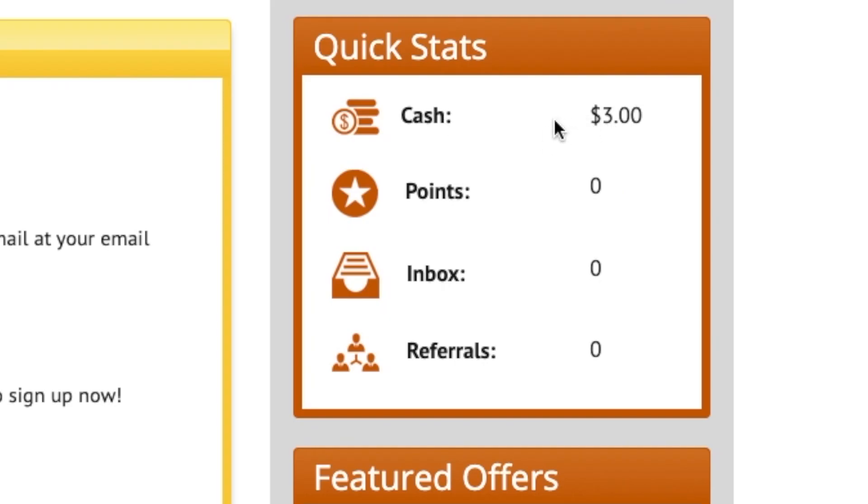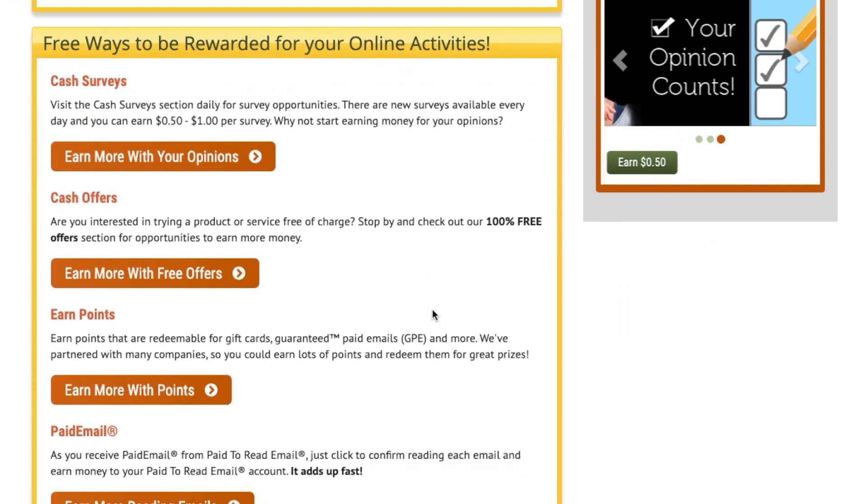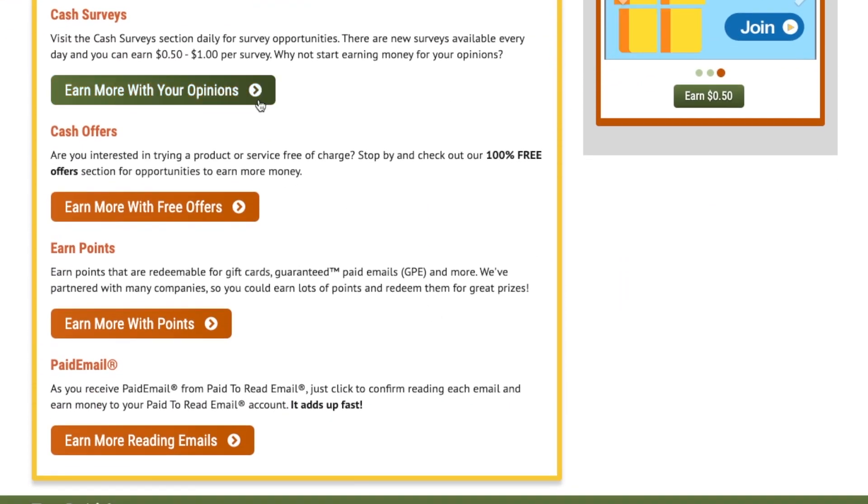Here is your dashboard — you can track your cash earnings, points, email inbox, and referrals on the right side of the page. This will help you track your activities and general progress on this platform while making money. As you scroll down, you will see a section that describes all the free earning options available for your online activities.